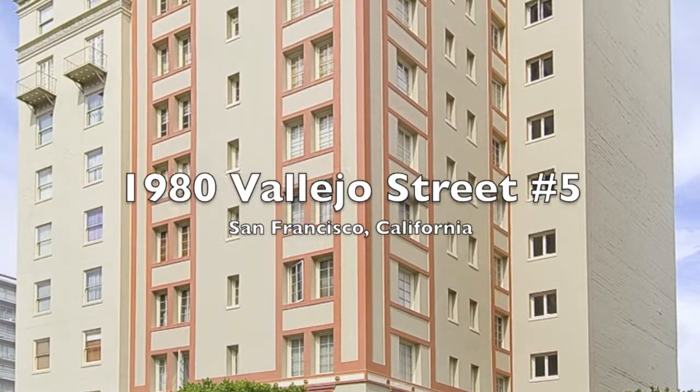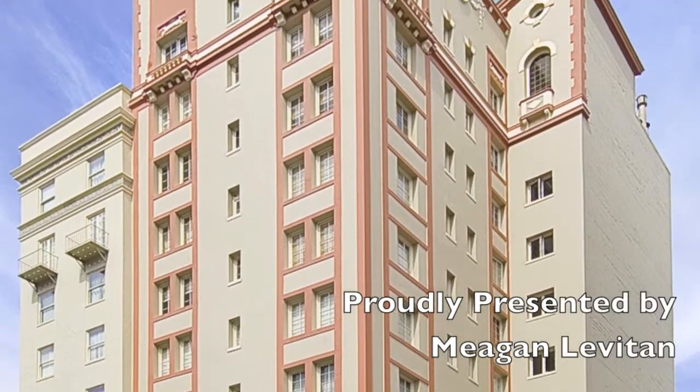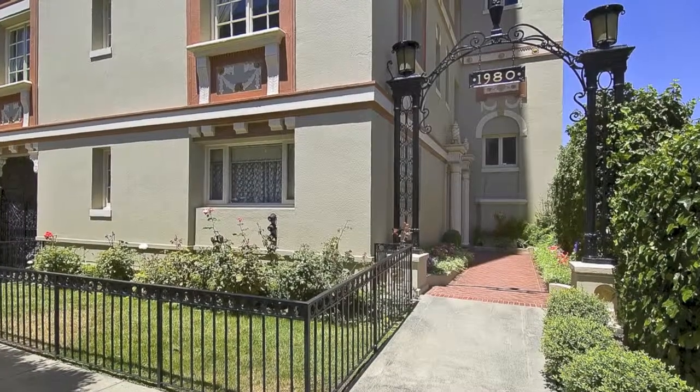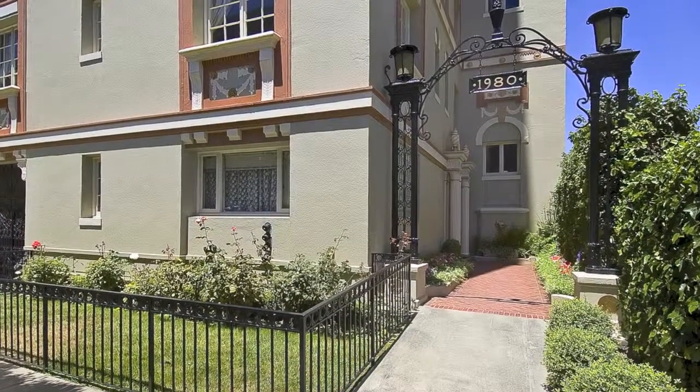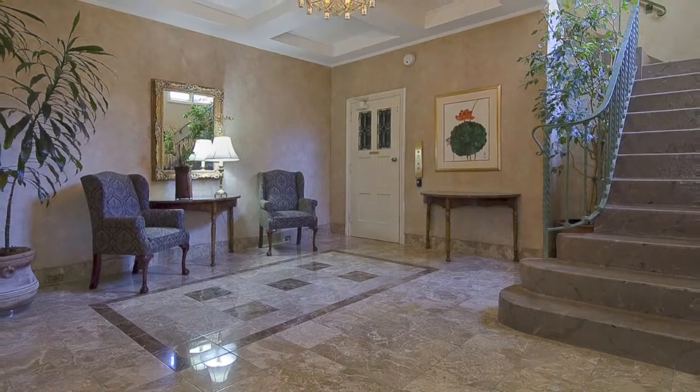1980 Vallejo Street, Unit No. 5, is proudly presented by Megan Leviton with Hill & Company Real Estate. This is a rarely available stunning full-floor Pacific Heights view condominium.